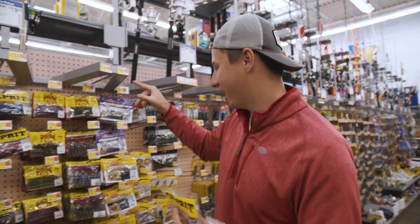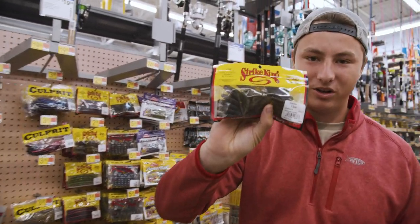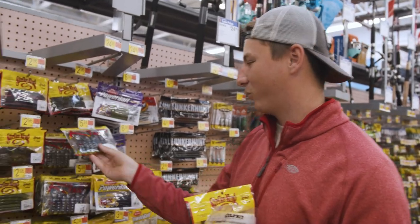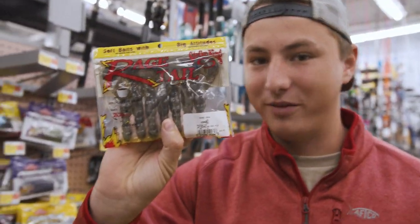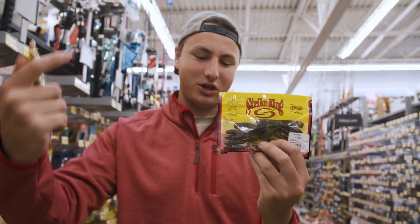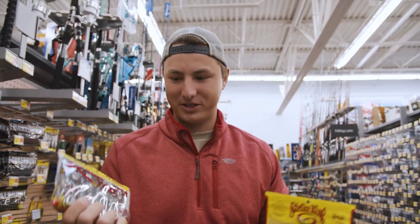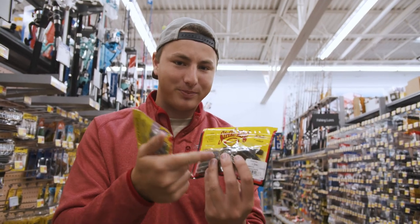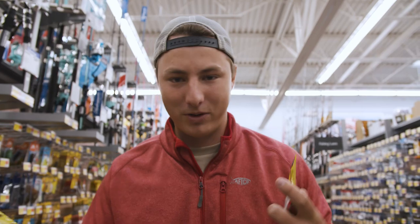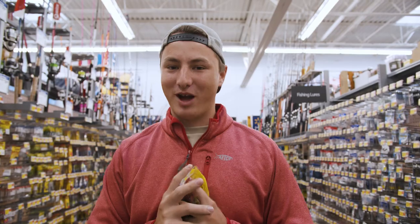Now for something besides worms. We have the river bug in watermelon red flake, and also the rage tail craws in watermelon red flake. Which one — the craws or the bugs? I'm going to go with the bugs because the spot we're going doesn't really have a lot of natural craws. It's smaller too, and in winter I like to throw smaller lures. So we have three soft plastics — the next two picks have to be a moving bait or hard plastic.